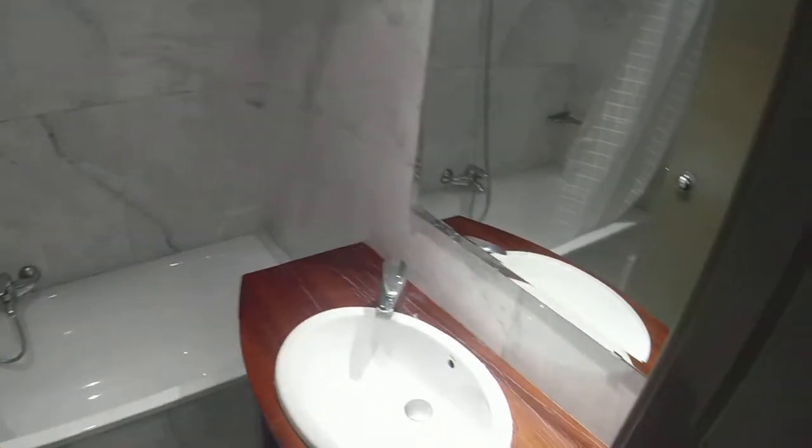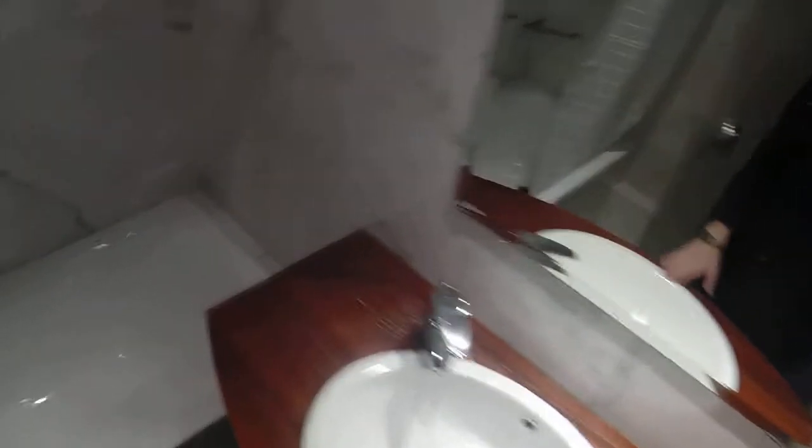Here you have a wardrobe with a lot of space, and the air conditioning. This is the bathroom that you would share with bedroom number one — you have the sink, a big bathtub, and a toilet.